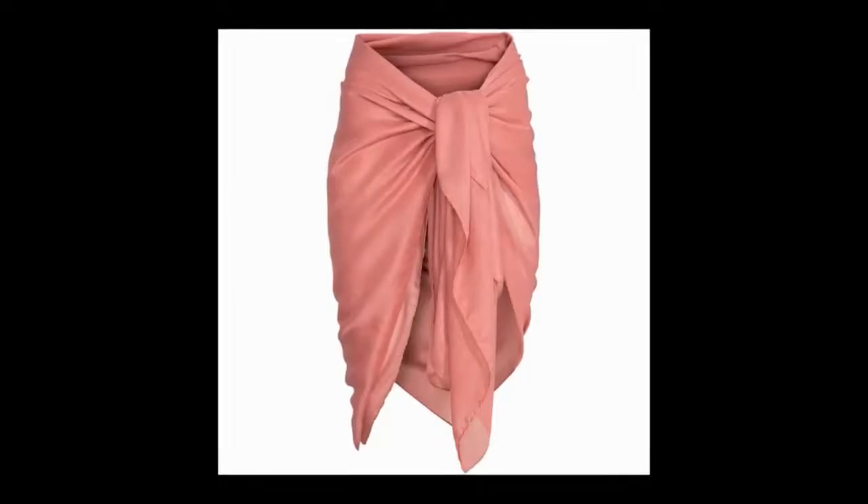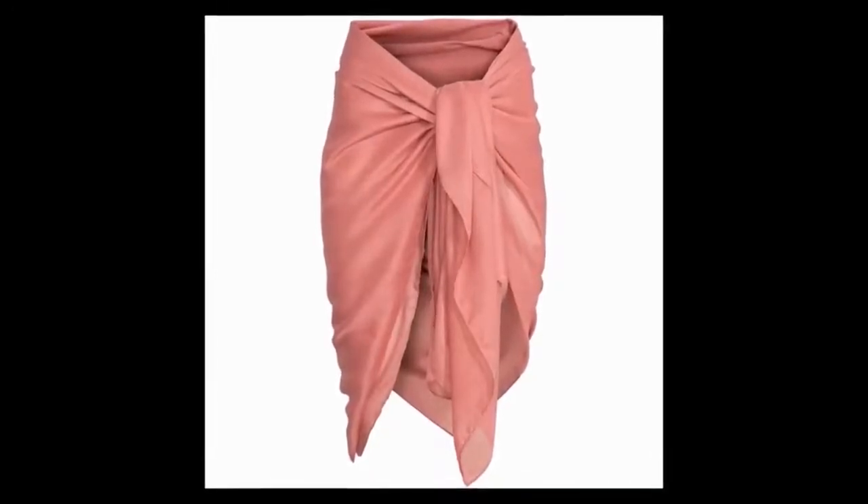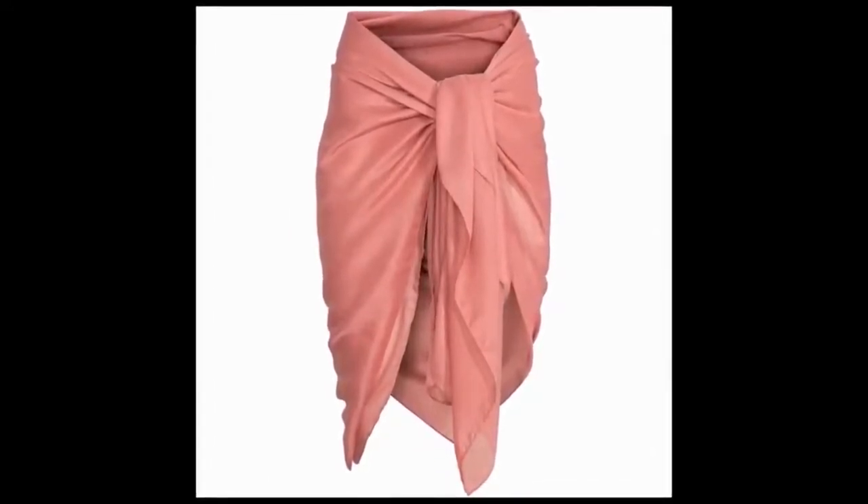4. Sarong Skirt. You might have seen many celebs rocking this skirt. Even though the skirt type is casual, it is a type that never goes out of fashion.